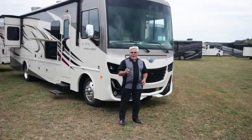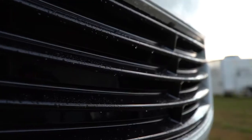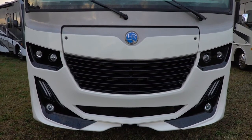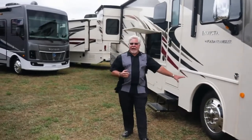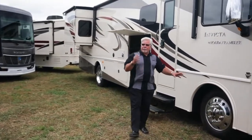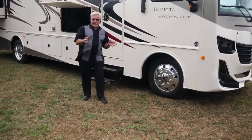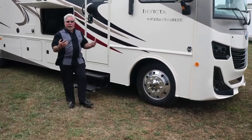Right from the get-go you've got a new aggressive front cap with LED lights — it really stands out and it's gonna make you the envy of the campground. As you walk around to this side you'll see 22 and a half inch wheels. Previously our medium priced product had 19 and a half inch wheels but we've upgraded to the 22 to give it more of that bus look.